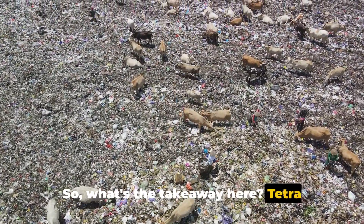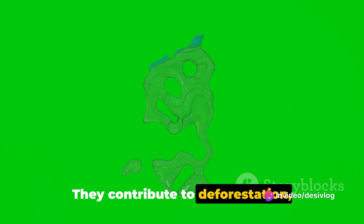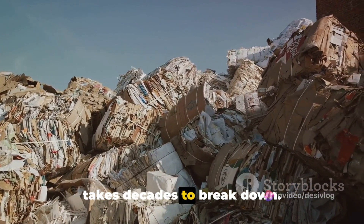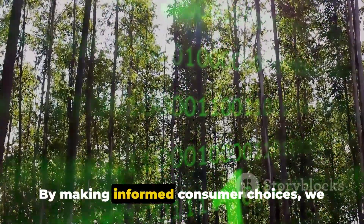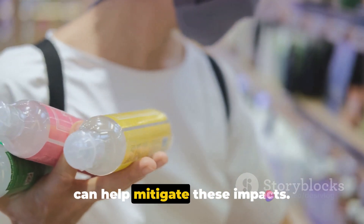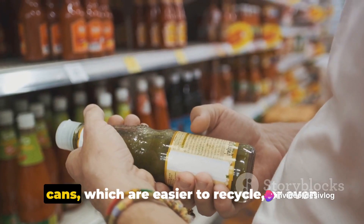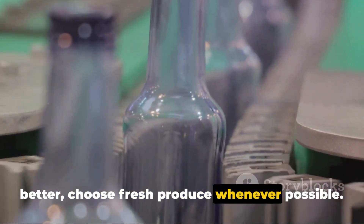So, what's the takeaway here? TetraPaks, for all their convenience, come with a significant environmental cost. They contribute to deforestation, greenhouse gas emissions, and waste that takes decades to break down. It's a sobering reality, but not a hopeless one. By making informed consumer choices, we can help mitigate these impacts. Opt for products in glass bottles or cans, which are easier to recycle, or even better, choose fresh produce whenever possible.